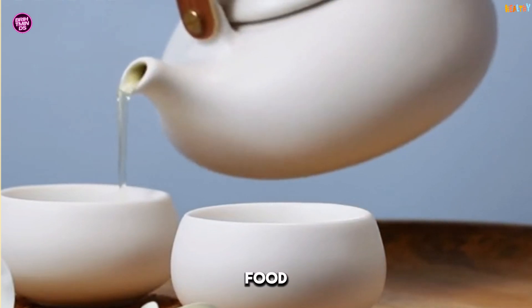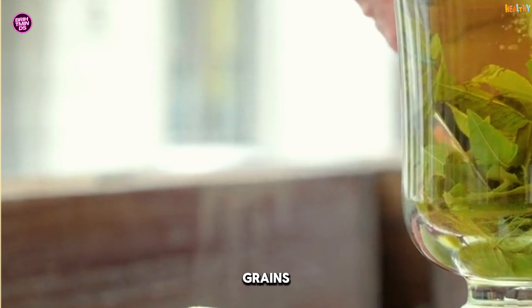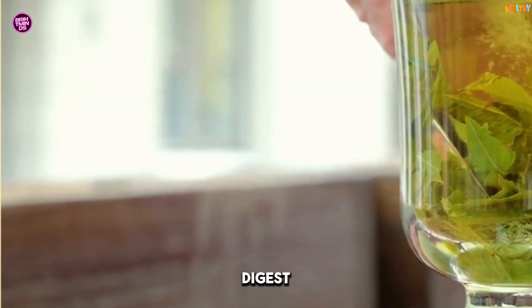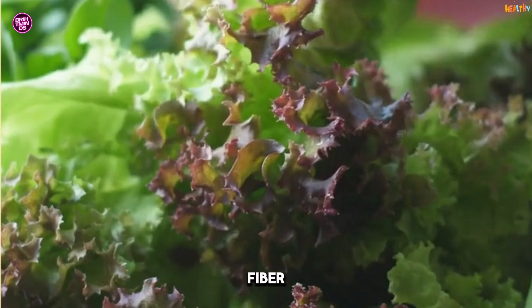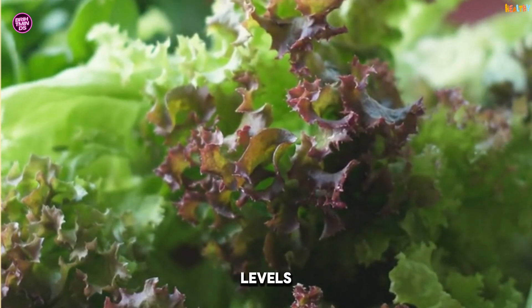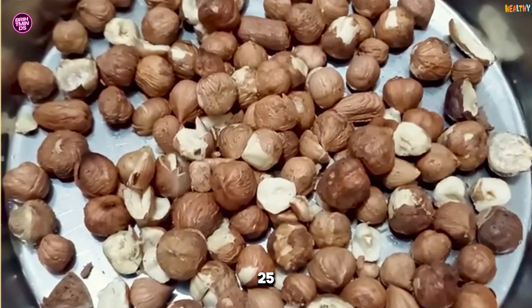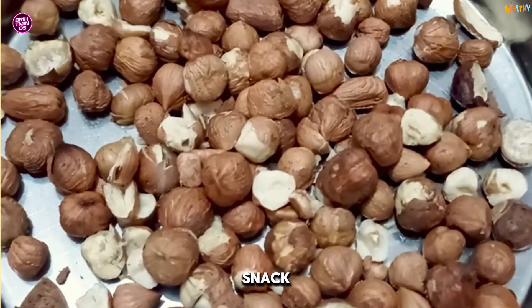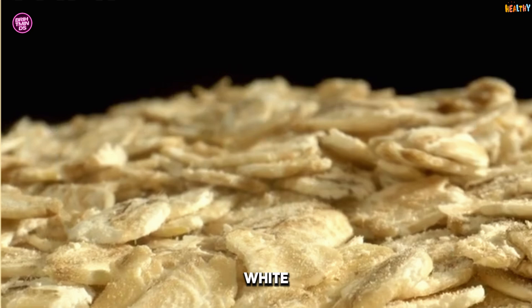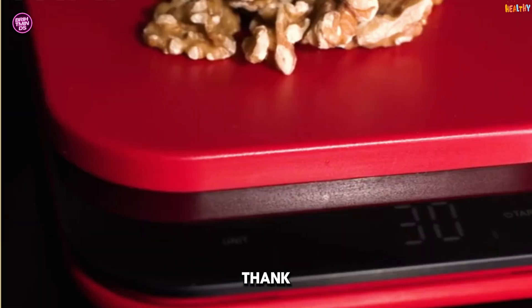Here's another food tip: fiber. Foods high in fiber, like fruits, vegetables, and whole grains, take longer to digest, which keeps your metabolism active for longer. Plus, fiber helps regulate blood sugar levels, reducing cravings and overeating. Aim for 25-30 grams of fiber per day. Start your day with oatmeal, snack on veggies, and swap white rice for quinoa or brown rice. Your gut and your metabolism will thank you.